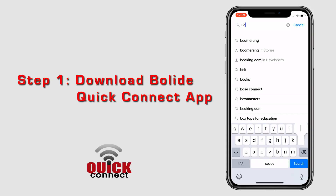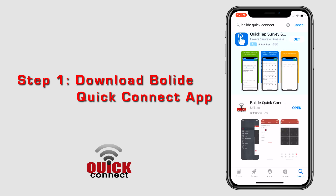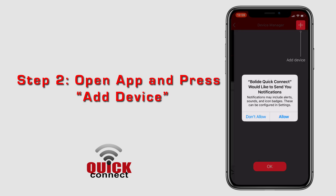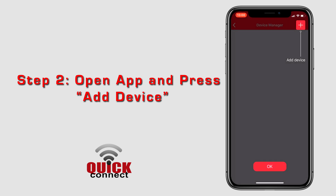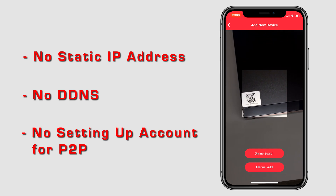To set up, simply download the Boli Quick Connect app from the App Store. Open the app and press Add Device. Locate the QR code on your module and simply scan the QR code.